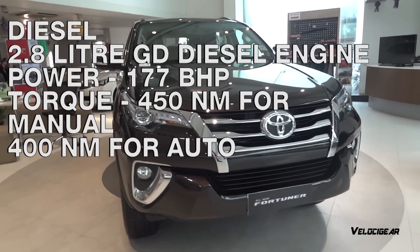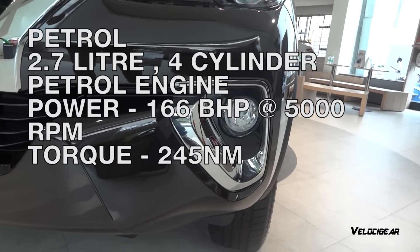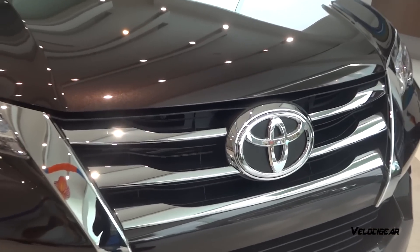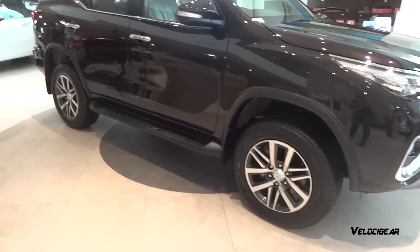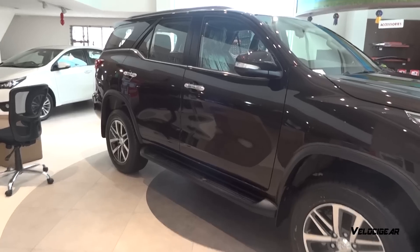The diesel engine produces 450Nm of torque for the manual and 400Nm of torque for the automatic variant. The petrol variant is powered with a 2.7L 4-cylinder petrol engine which produces 166bhp at 5200rpm and 245Nm of torque. There are 3 variants with a 6-speed manual gearbox and 3 variants with a 6-speed automatic gearbox, totalling 6 variants. The SUV comes with 2-wheel drive and 4-wheel drive drivetrain capabilities.